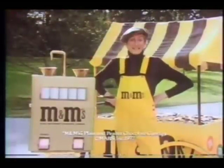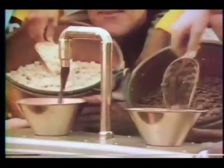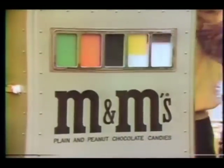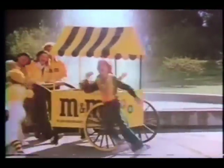Hey everybody, it's the M&M's Candy Gang! Who takes peanuts and chocolate, and mixes them just right? Gives them rainbow colors so they're always nice and bright. The M&M's gang — and we add a lot of love to make it all taste good.